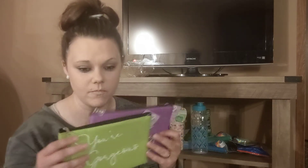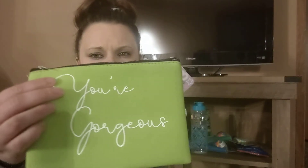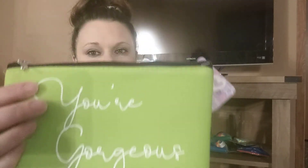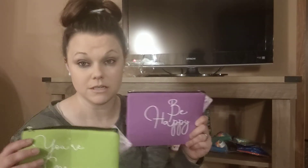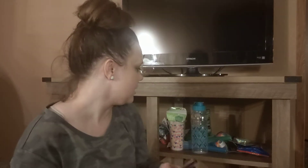Then I got these little cosmetic bags. This first one says 'You're Gorgeous' — it's in lime green. The other one says 'Be Happy.' I know they've had these a while back, but I went ahead and picked them up. I think there's a pink one and a blue one too, but these are the only colors I could find. I like how they feel — I thought they'd be good for a trip to the beach.